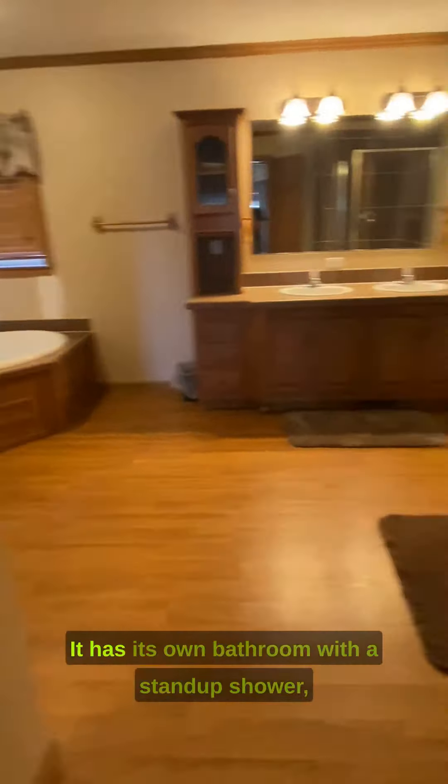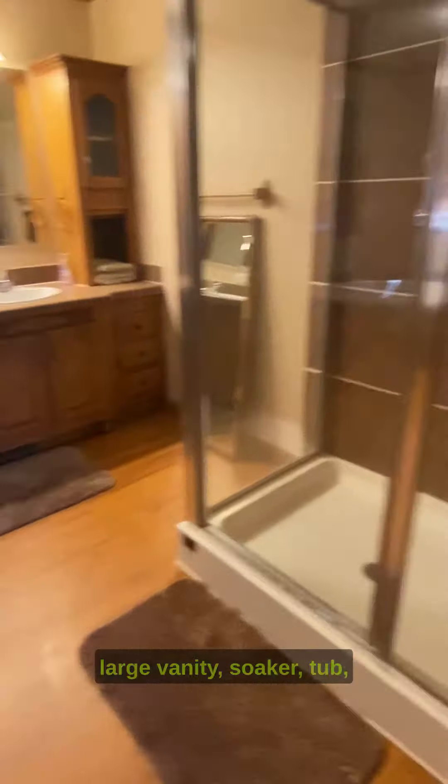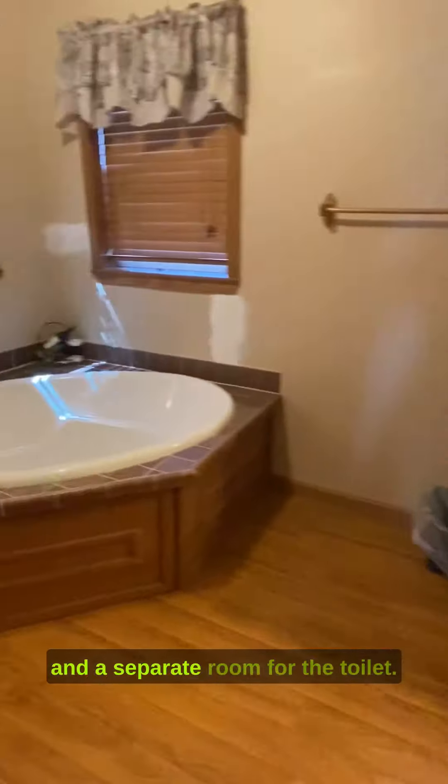The spacious master bedroom has a king-size bed and a TV. It has its own bathroom with a stand-up shower, large vanity soaker tub, and a separate room for the toilet.